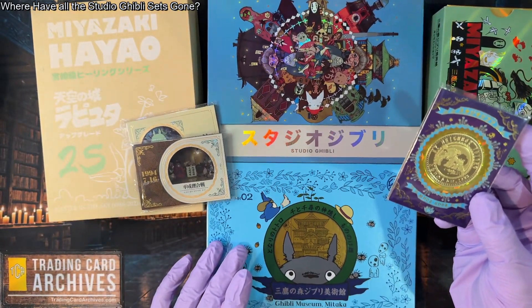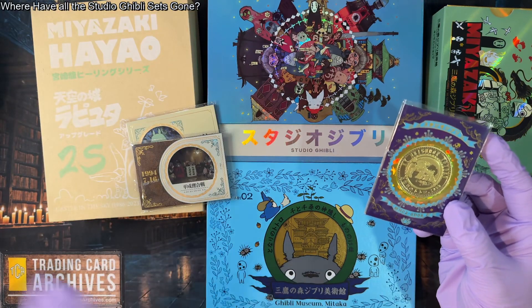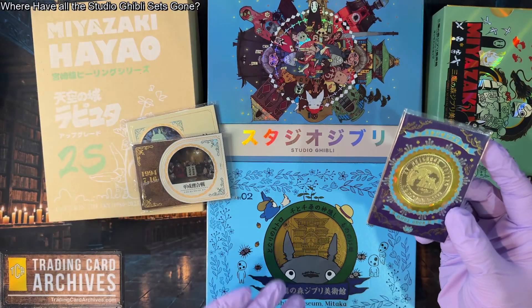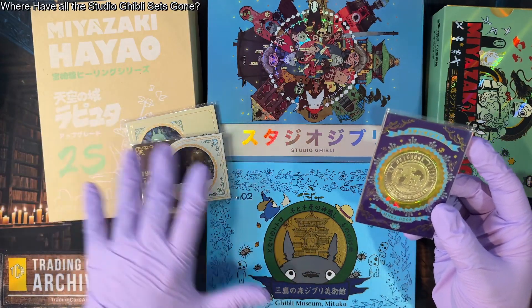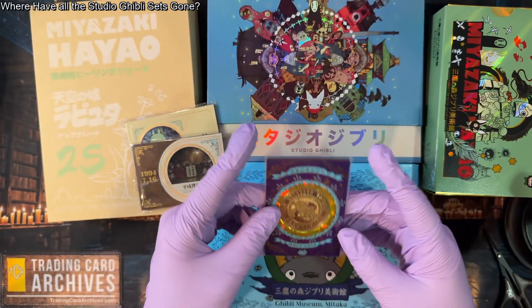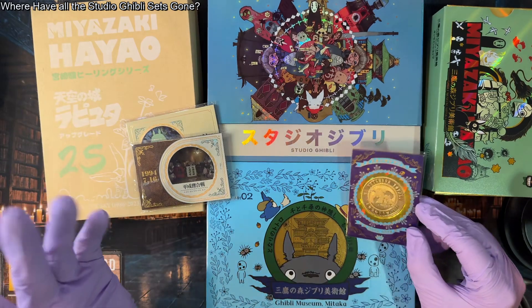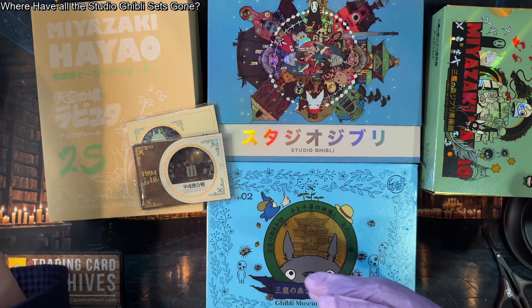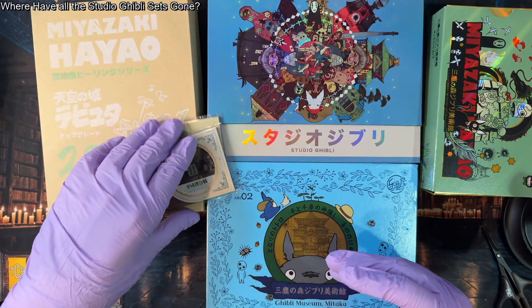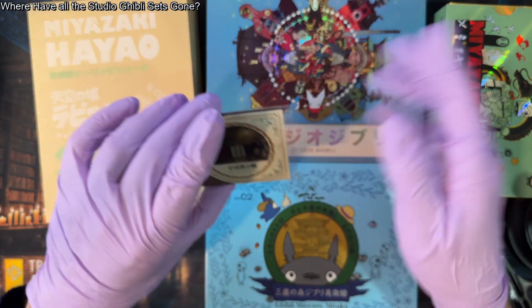I pulled it from a box of MH02, which is the Ghibli Museum Mitaka set — the second full set, not the pre-release. There were like seven different boxes of that set, so yes, this blue box is where I pulled this coin. If you want one of these, you've got to buy these boxes if you can even find them.